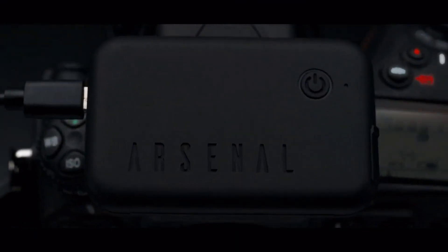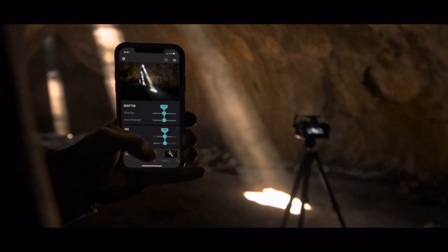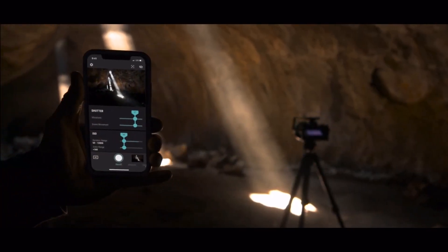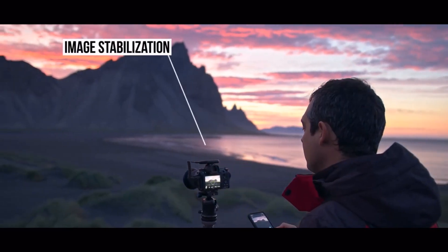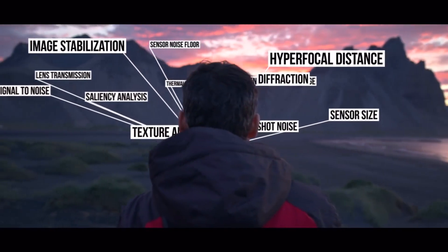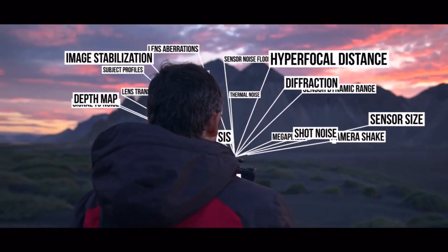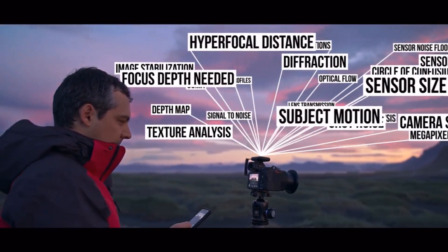This is Arsenal 2, a complete rethink of the way photos are brought to life. We've made it smarter, way faster, and packed with awesome new features. With one tap, Arsenal 2 finds settings to take the best photo possible, then fine-tunes those settings by analyzing 22 different factors. Just like the original, Arsenal 2 uses state-of-the-art machine learning to help you take a great photo in any condition.